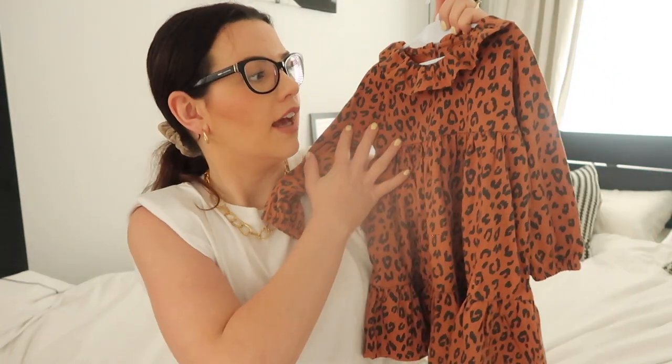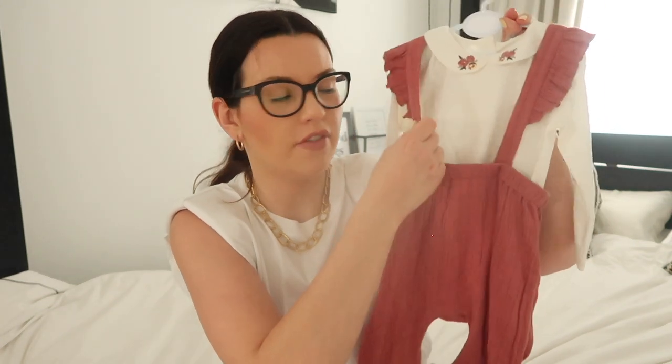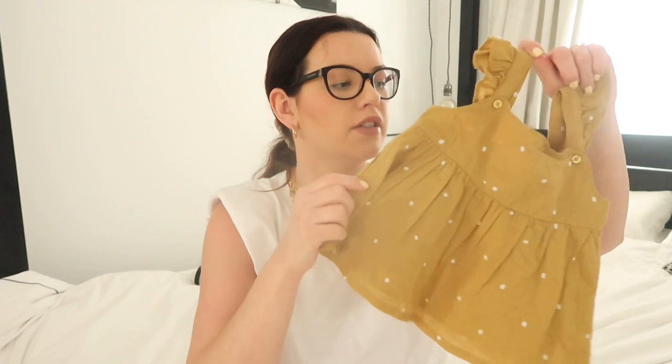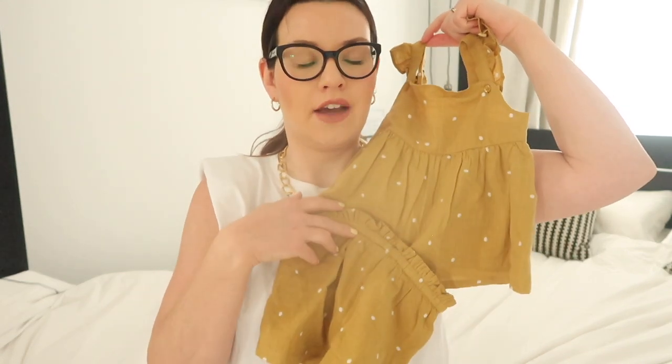The next dress is from Next — my friend actually bought this for Ada for her birthday and it is so gorgeous I had to include it. This was £10. Next, a few bits from Sainsbury's — these were actually bought for Ada by my mum. There's this gorgeous cheesecloth trousers with detachable braces and a little cream bodysuit underneath with floral detail on the collar, for £12. There's also a little summer two-piece with flutter sleeves — a polka dot top and matching shorts for £10.